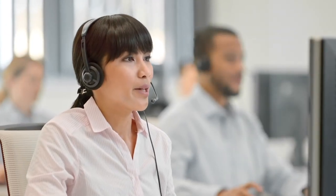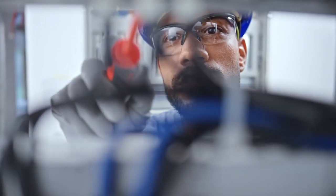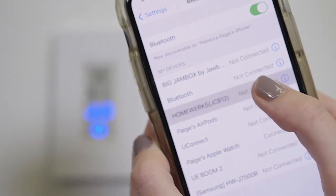Remember, our customer service team is available to answer any questions. And if you don't have experience with electrical installations, consult an electrician. To play your personal music files, you will need to pair your wireless Bluetooth device to the speaker.